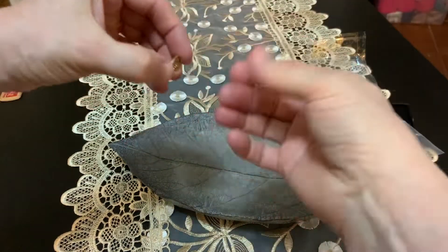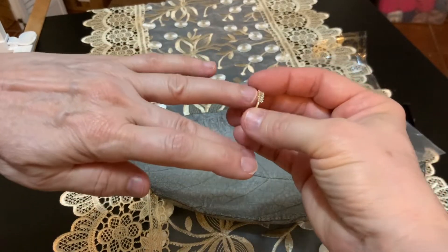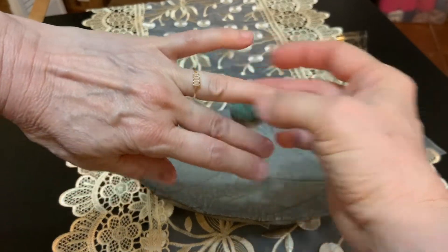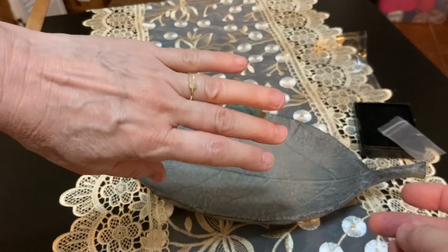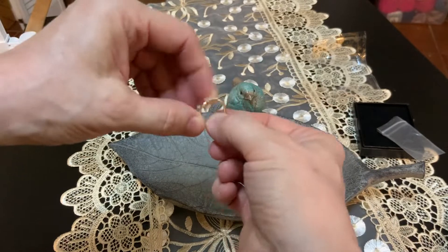I'm gonna check it on this hand because sometimes I like to put rings and keepers and wear them on this hand. Oh gosh, that's pretty. So this is a five and this is a six — and actually it's sort of rounded on the inside. It feels really good.